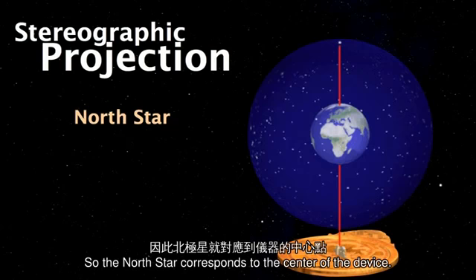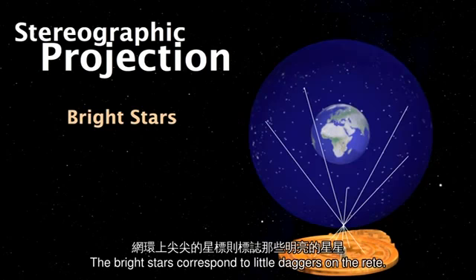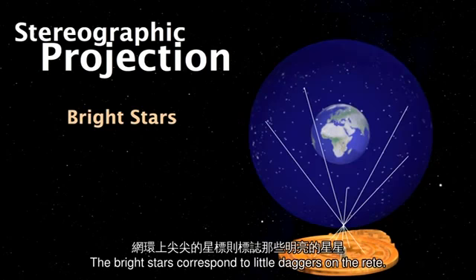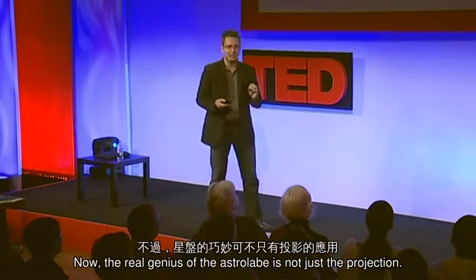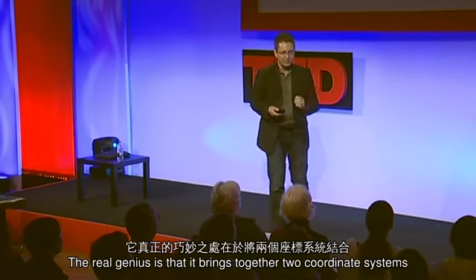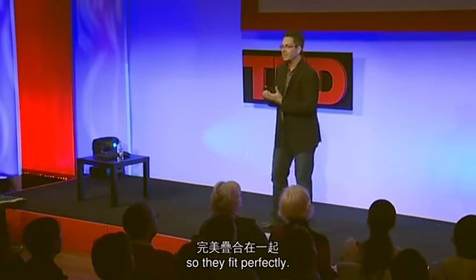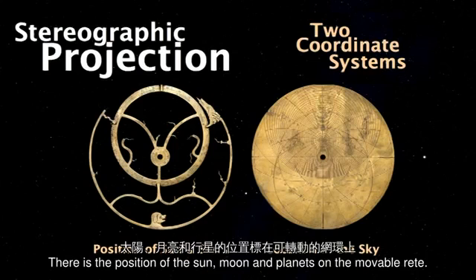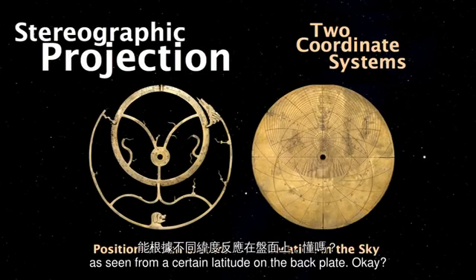So the north star corresponds to the centre of the device. The ecliptic — which is the path of the sun, moon, and planets — corresponds to an offset circle. The bright stars correspond to little daggers on the rete, and the altitude corresponds to the plate system. The real genius of the astrolabe is not just the projection — it brings together two coordinate systems so they fit perfectly: the position of the sun, moon, and planets on the movable rete, and their location on the sky as seen from a certain latitude on the back plate.